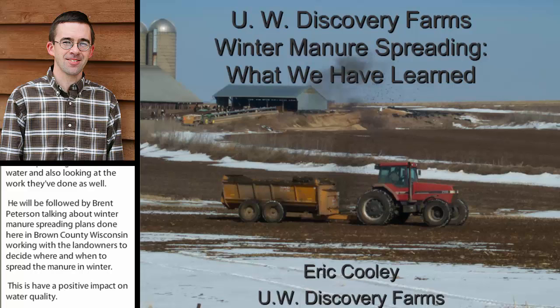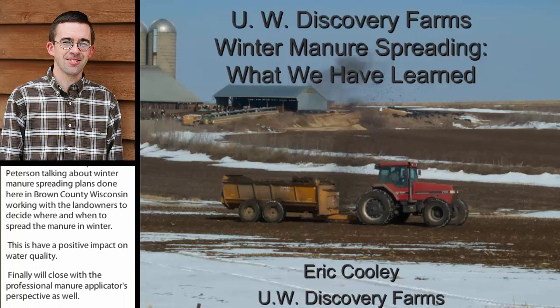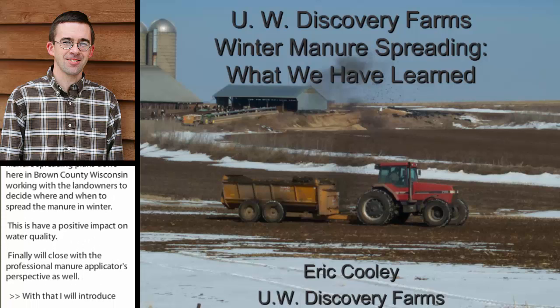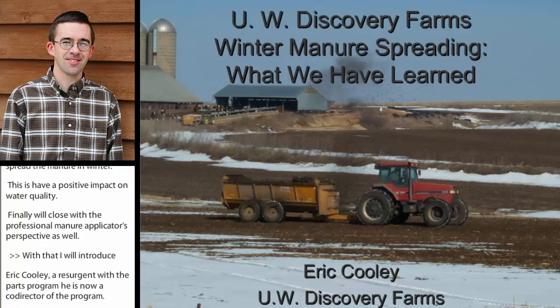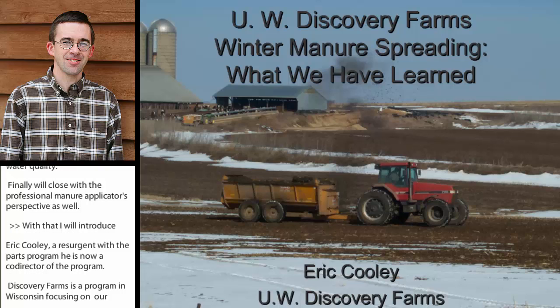I want to introduce Eric Cooley. Eric is a researcher with the UW Discovery Farms program, started out as a researcher, and is now the co-director of that program. Discovery Farms is a program here in Wisconsin that focuses on on-farm research on real farms looking at the environmental impacts of agricultural operations. With that, Eric, I will go ahead and turn it over to you.